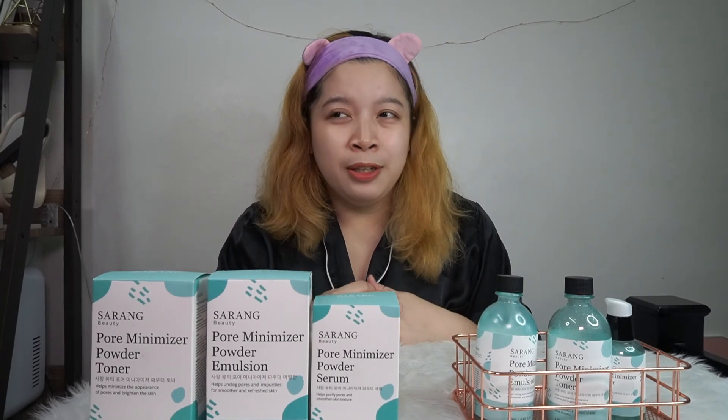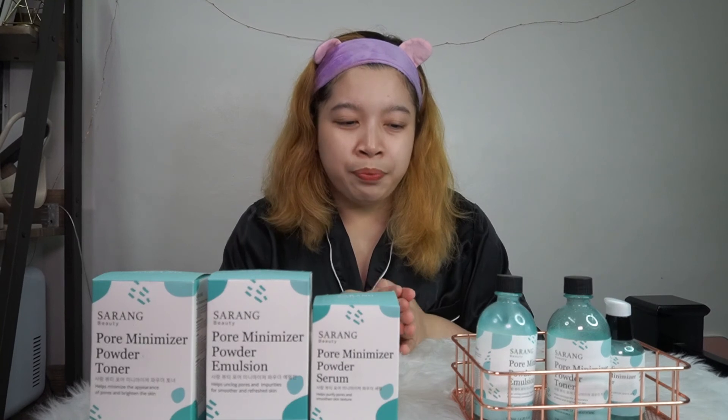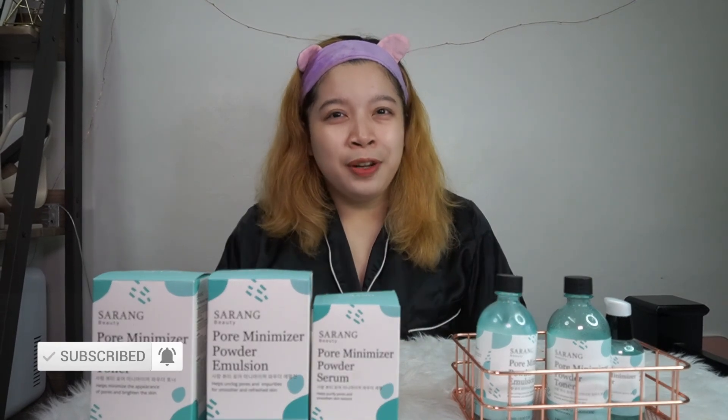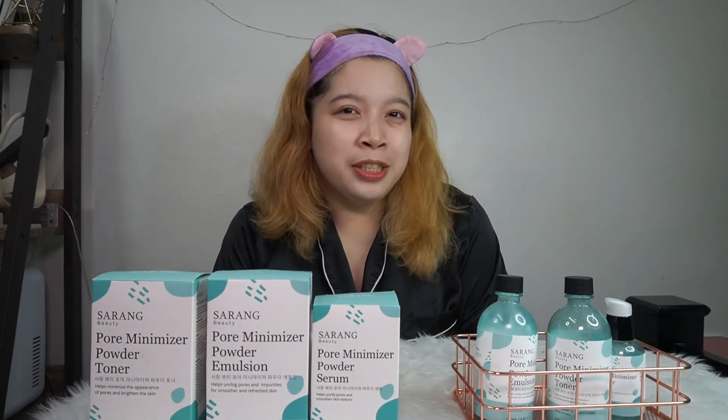That's it for today, guys! I hope you liked this video — it was a short review. Don't forget to subscribe and hit the like button on my YouTube channel. Also, follow me on Instagram at The Daily Team and on Facebook at Christine Javier PTRP. Thank you so much for watching, and I hope to see you in my next video. Bye!